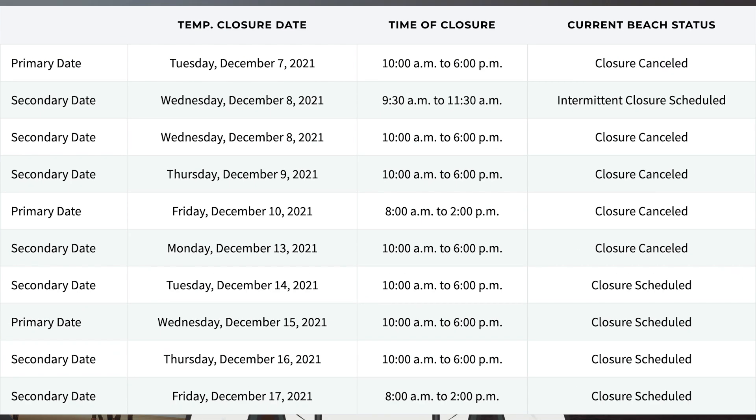Taking a look at the road and beach closures on the Cameron County website, the closure scheduled for tomorrow, Monday the 13th, has been cancelled. There are, however, dates for Tuesday the 14th, Wednesday, Thursday, and Friday.